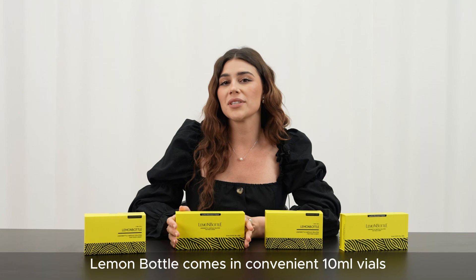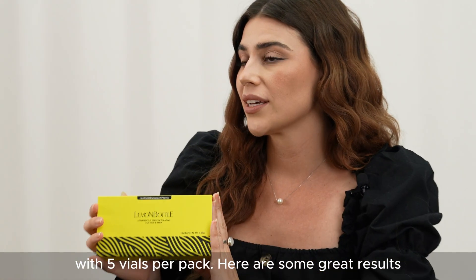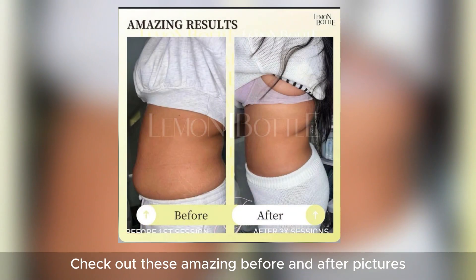Lemon Bottle comes in convenient 10 milliliter vials with 5 vials per pack. Here are some great results we've seen with Lemon Bottle — check out these amazing before and after pictures.